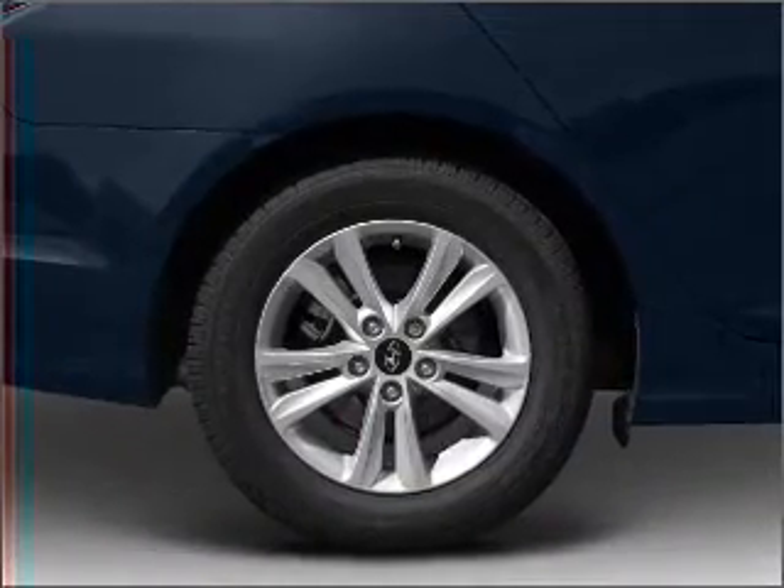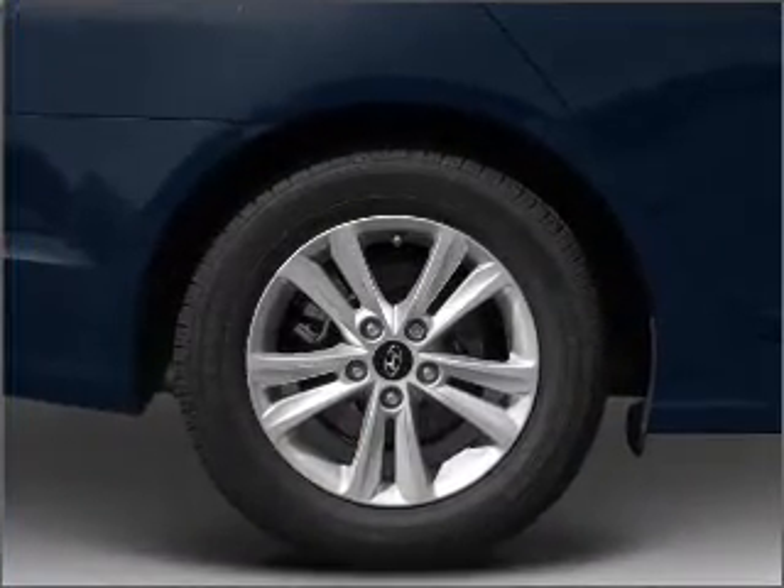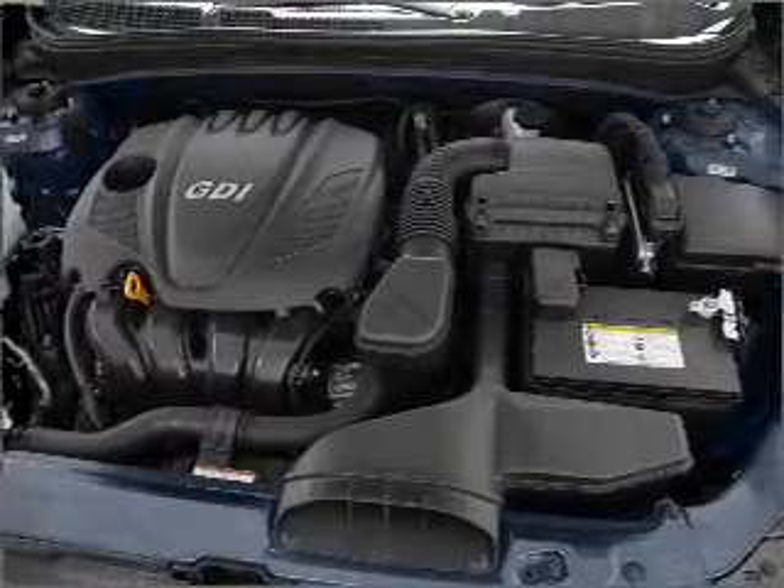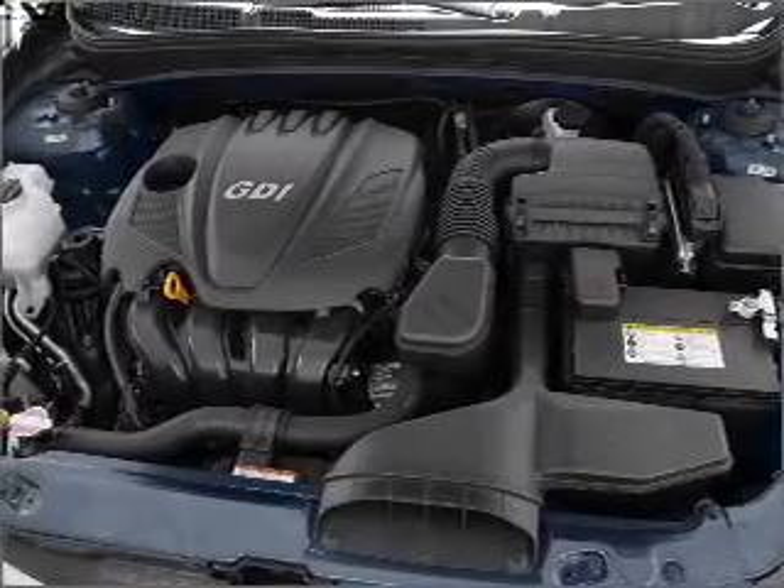Power door locks. Power windows. Power steering. Cruise control. Power mirrors. An alarm system. An AM FM stereo with a CD player. An adjustable tilt steering wheel.